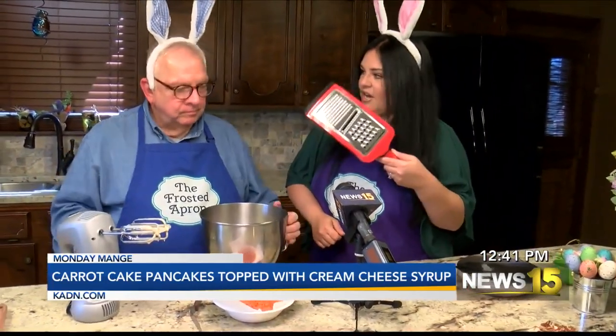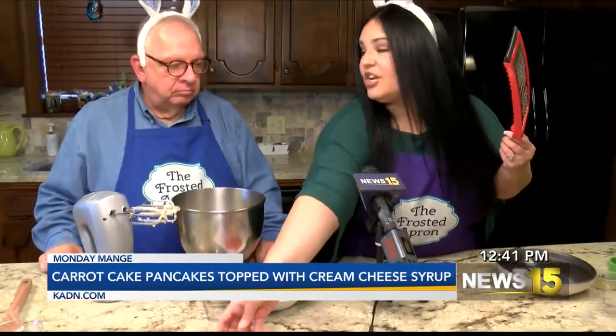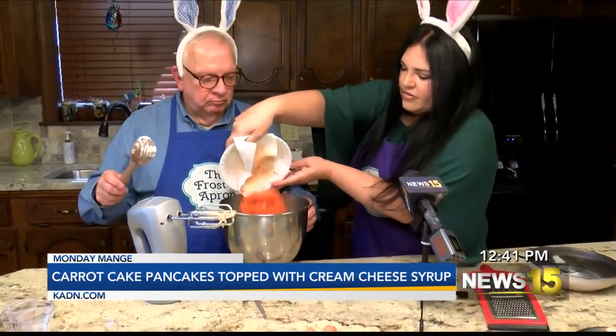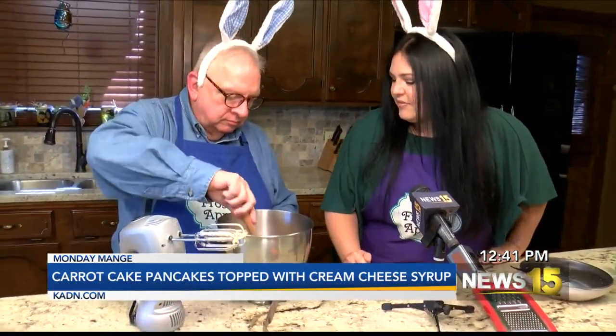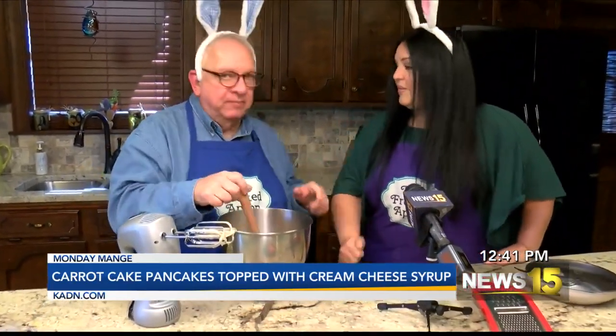Using a little grater, if you use two medium carrots or one large one, you're going to get a cup of carrots. I put mine on a napkin to take some of the moisture off. Then we fold in the cup of carrots with a spoon — not the mixer, because it would be too rough on it. This smells good already and it's not even cooked yet!